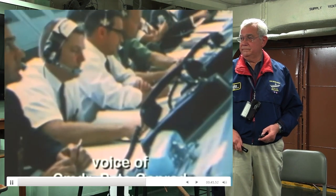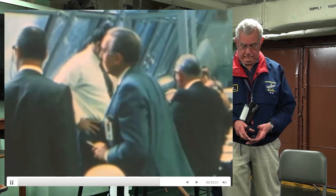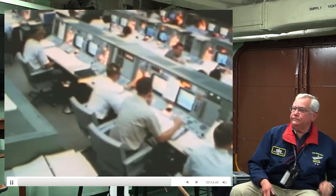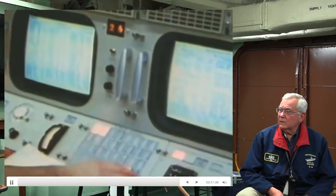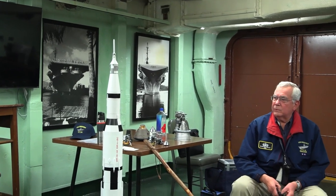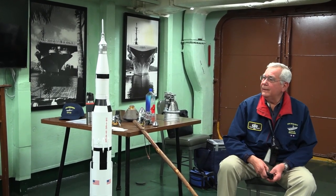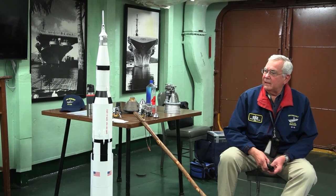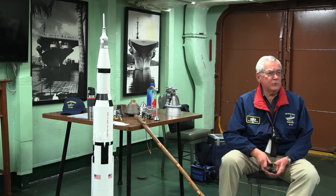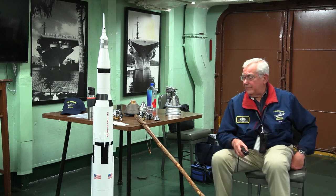The impact on the spacecraft was instantaneous and catastrophic. Everything in the world dropped out. Fuel cell lights and AC bus light — fuel cell disconnect, AC bus overload. The command module telemetry was lost at mission control; all the screens went completely blank. The command and service module were on backup power. But the Saturn V just kept on chugging along — that's what Werner von Braun wanted to happen.